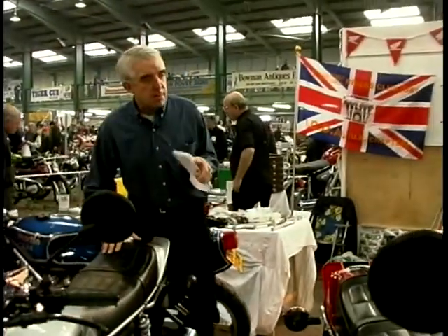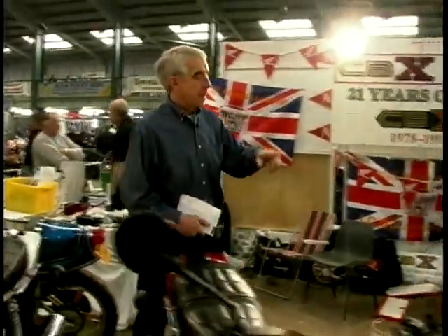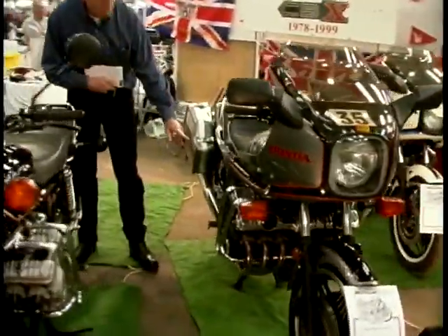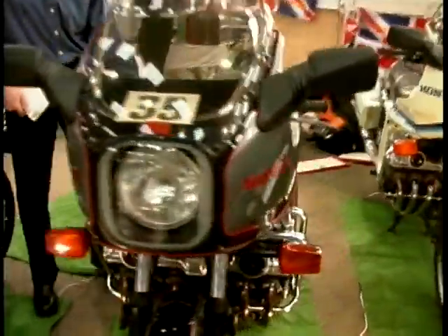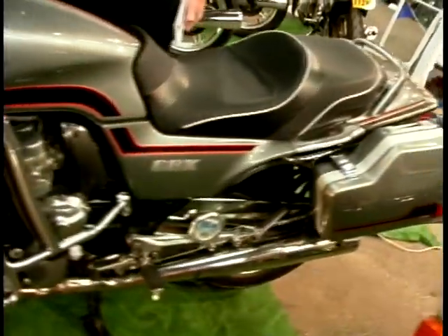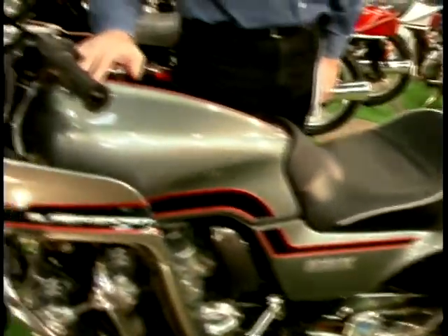It only ran until 1982, when they produced this one — the Supersports. Interestingly on this they started a Pro-Link rear suspension with the single shock absorber. I always remember going around as a pillion passenger on the back of one of these with Charlie George around Donington. He was decking everything on this — quite a tool — and I've never forgotten that. Very smooth. Respect, as they say.